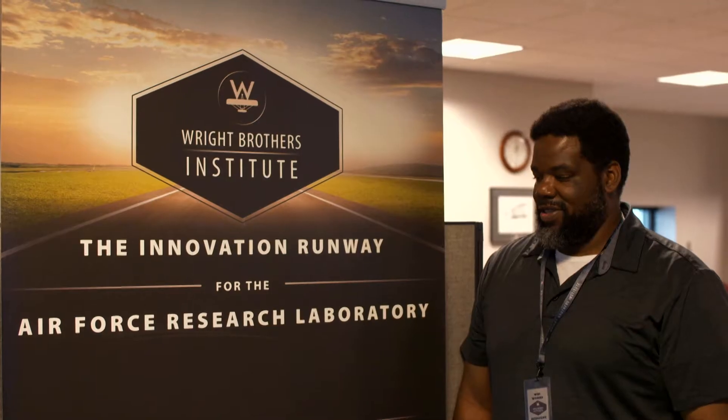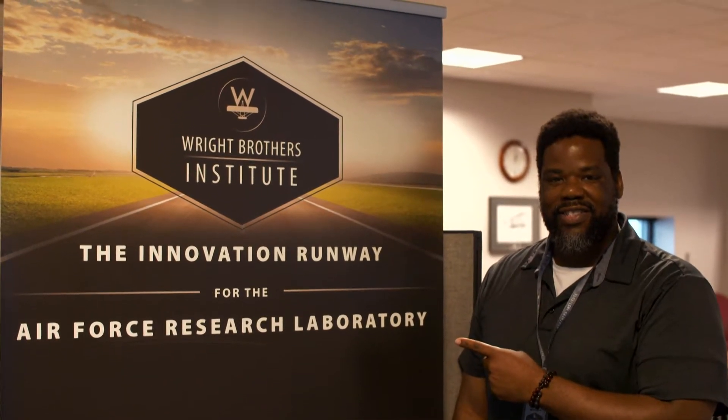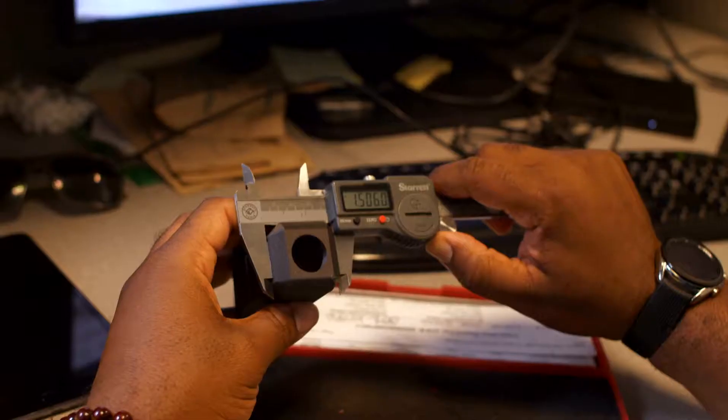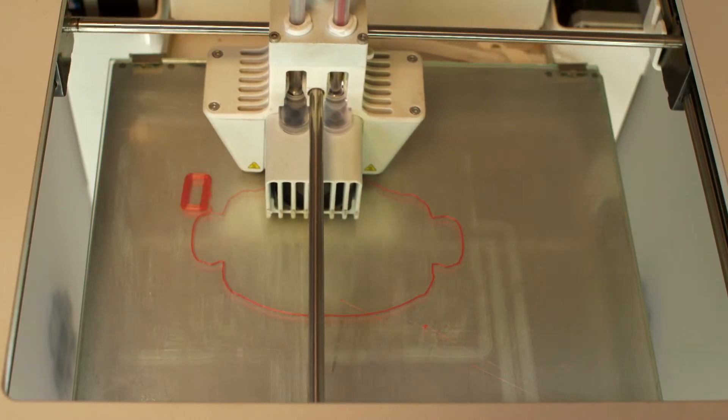So what kind of engineering do you do? I'm a computer and electronic engineer for the Wright Brothers Institute, which is located on the northeast side of Dayton, Ohio. We build and develop working prototypes using commercial off-the-shelf products to solve current problems that the Air Force has.